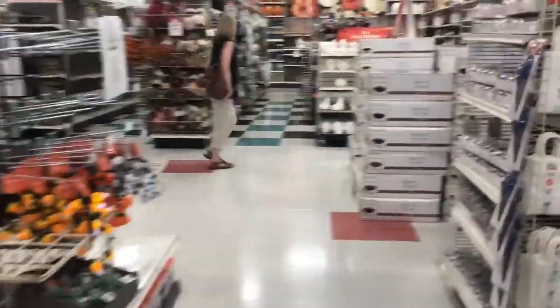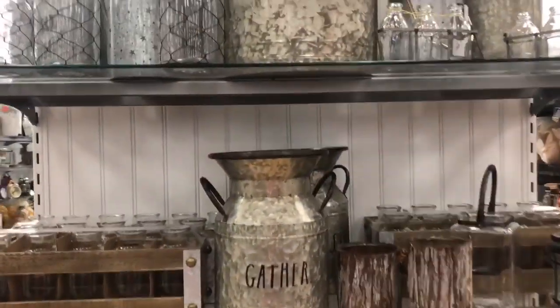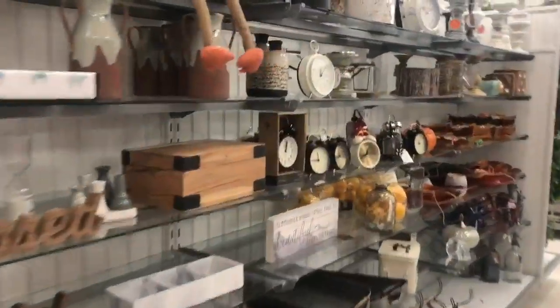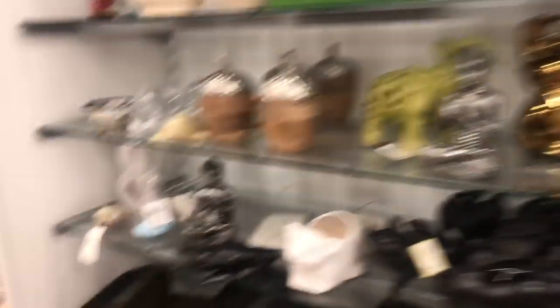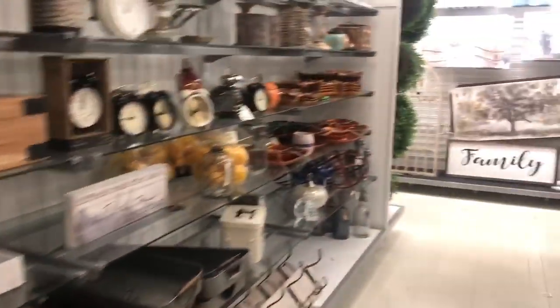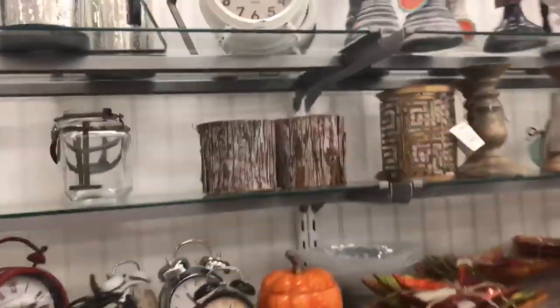Alright YouTube fam, I'm at Marshalls now. So far I've gotten bupkis for all these efforts. Here we go, store number three. Got some gathered and blessed containers, galvanized... got some 'let's stay home' and some 'happiness' - this is 'homemade' I believe is what that said - and the clock section.